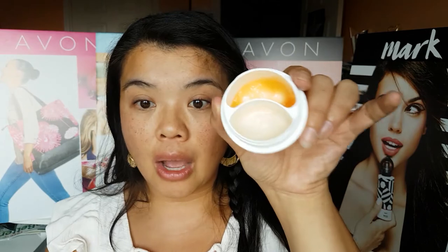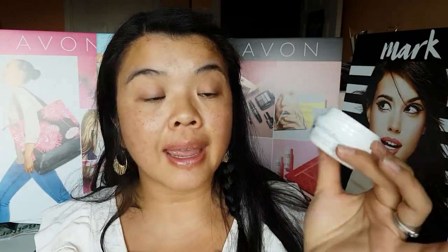Let me show you how to use this. I use it day and night — it doesn't have an SPF, so I use it both times. What I really like about the eye gel is it's super fast. I smooth it on the upper lid area and even put a little bit into my eyebrows to help tame them, so they aren't all over the place.